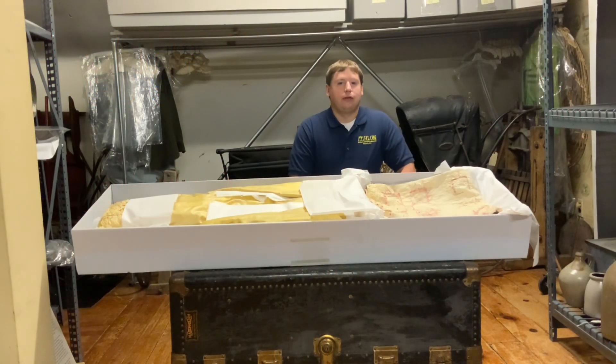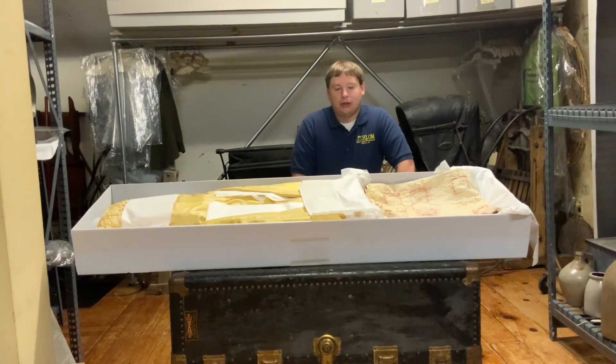Hello everyone and welcome back to the Howland Office Museum's Artifact video series. I'm Ryan Duffy, the director of the museum, and this week our curator Tyler is going to talk about two items that we sort of recently rediscovered in our collection and put some more information to. We have two items from the Evans family: a yellow silk dress and a quilt, but Tyler will tell you more about both those pieces.